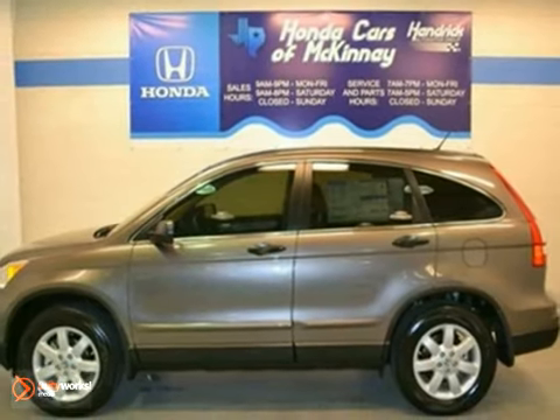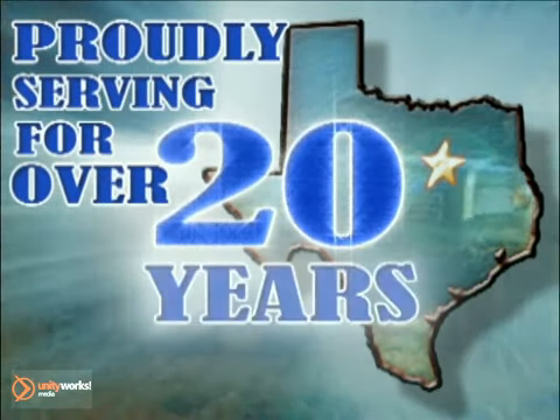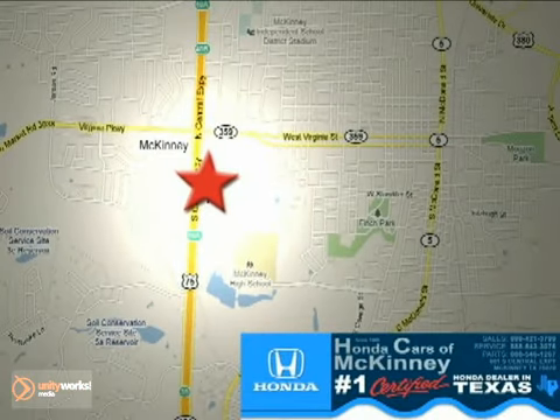Come on out and take a look at this Honda today. Honda Cars of McKinney — all we do is discount Hondas. Stop in today. We're conveniently located on Highway 75 northbound at exit 40A in McKinney.